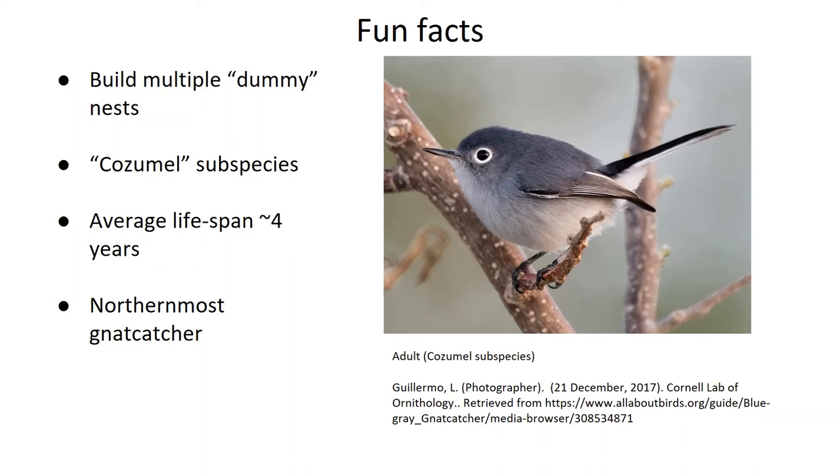There's also a subspecies found on the island of Cozumel, Mexico, pictured above, being much more subtly and darkly colored than its mainland relatives. You can see it's got a much brighter eye ring. Also, according to Professor Roof of the University of Michigan's Museum of Zoology, bird banding data has estimated their average lifespan to be around 50 months, or about four years and two months.